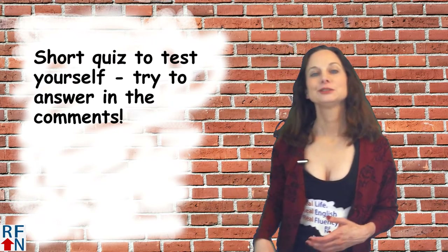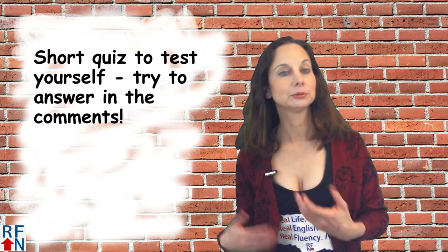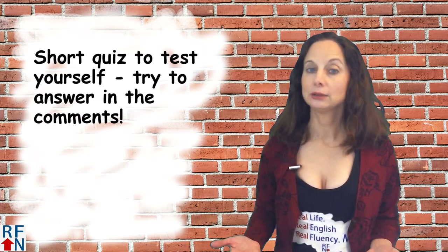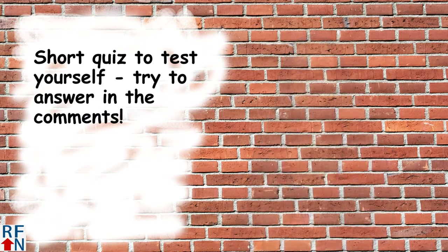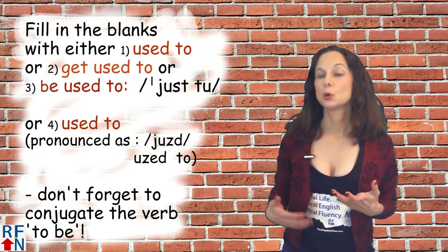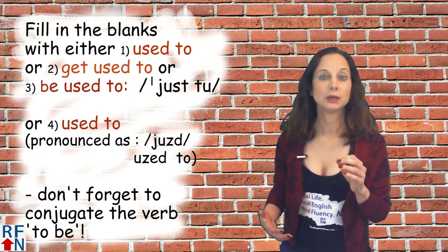Now it's time for the quiz. The answers will be in the description — please try to answer first before you look. You can also try answering in the comments. Fill in the blanks with either 'used to,' 'get used to,' or 'be used to,' and don't forget to conjugate the verb 'to be' when needed.